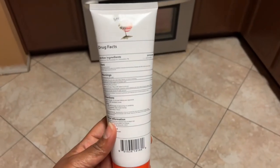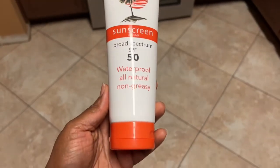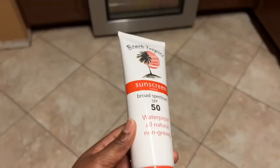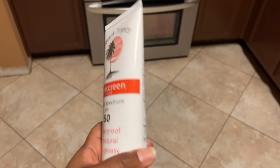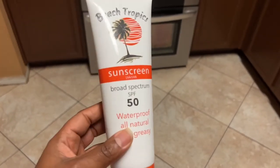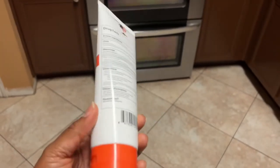The drink packages on cruises are very expensive, so my little cousin told me about this as a workaround to get your alcohol onto the boat without being detected. As you can see, the bottle looks very real — it is plastic and it even has the drug facts and stuff on the back, so it really gives you the illusion that it is a real sunscreen bottle.